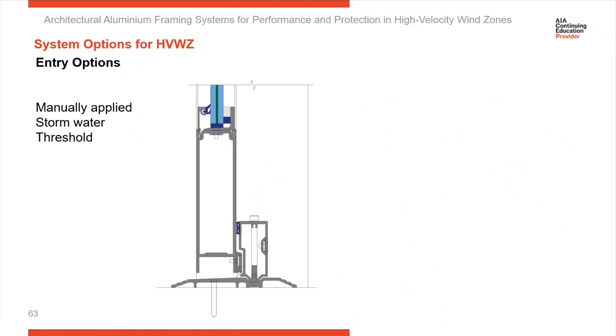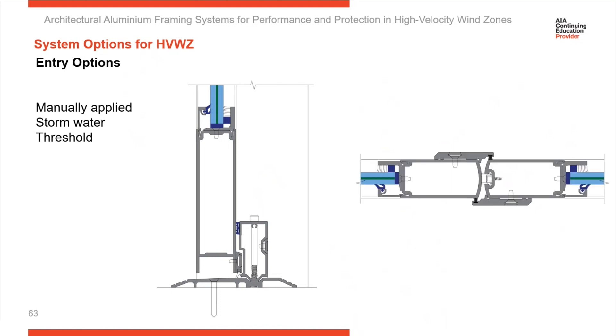Here's a unique threshold designed for the event that a storm is coming with high blowing water against the front of an elevation. This threshold can be manually installed when a storm is approaching, giving you a better water seal against wind-driven rain blowing under a door. You take it down and install it when a storm is coming to prevent water from being driven by the wind under the door. Here you can also see overlapping seals on a pair of doors providing added protection for wind-driven storms.